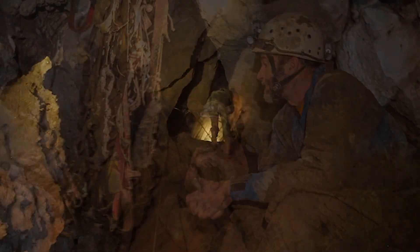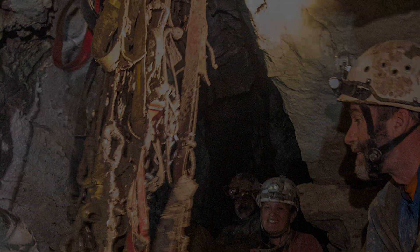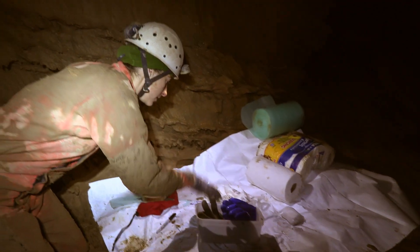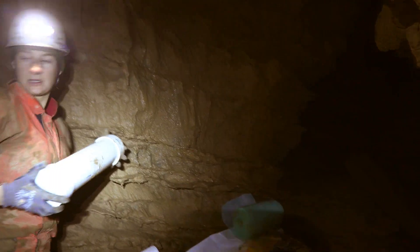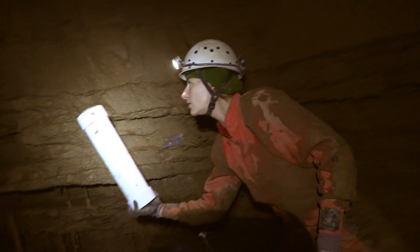The team resurfaced at 1am, stashed their vertical gear, and headed up the hill. The original plan of plastering the skeleton and packing the pieces in boxes was now obviously not going to work. As so often in caving and paleontology, improvisation was needed.